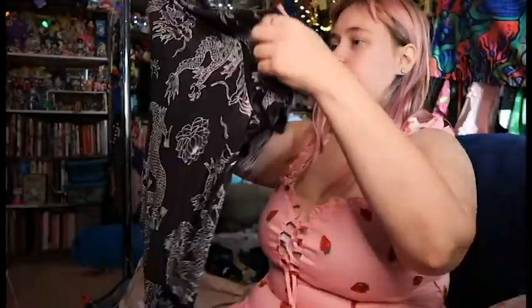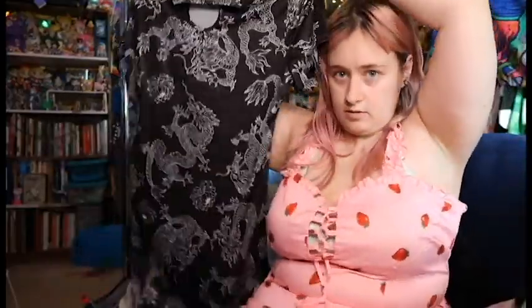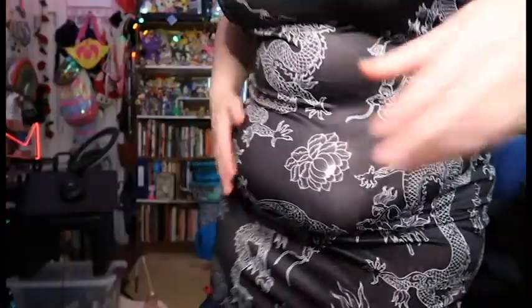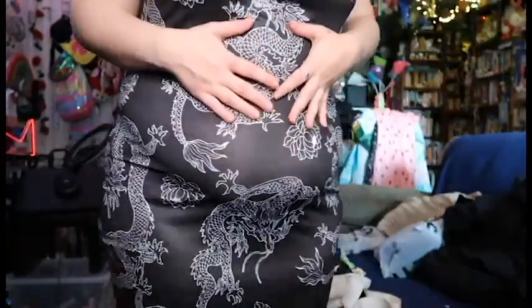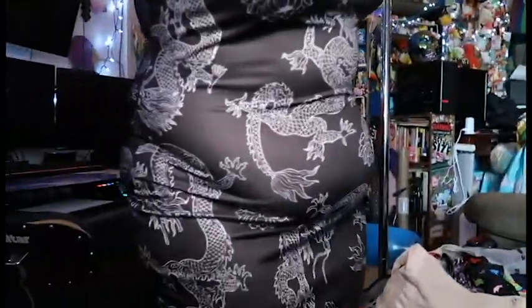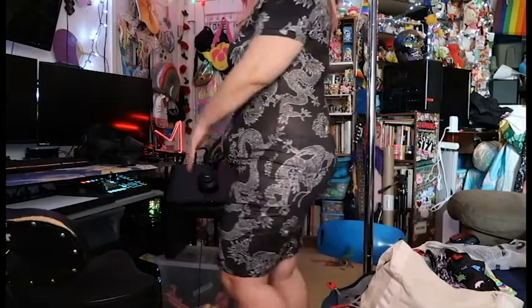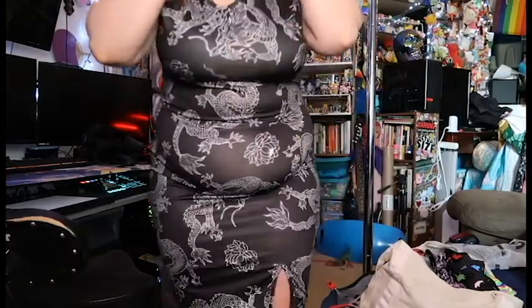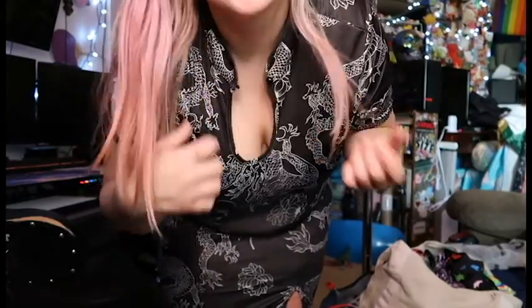This is the next dress — it's like this bodycon Asian dragon dress with a little keyring pole on the top. It does kind of cling to the stomach, but it's pretty comfortable. It does fit — I just need some shapewear to kind of smooth that bit out, as with any bodycon dress. This button at the top is the bane of my existence. I just said forget it for now because I ain't got time to mess with that thing.